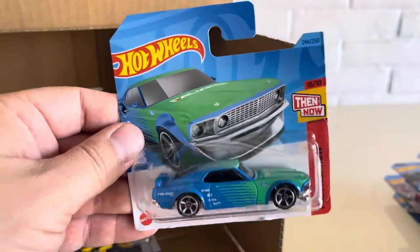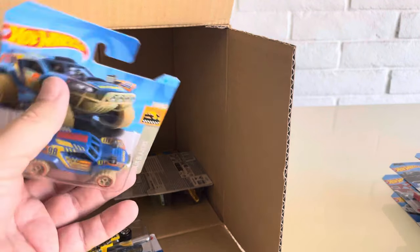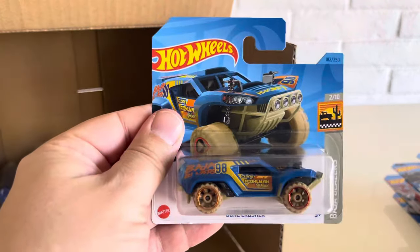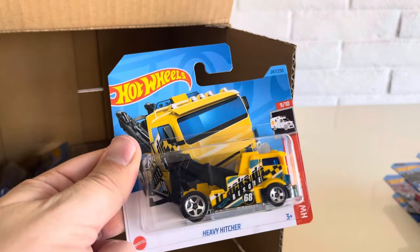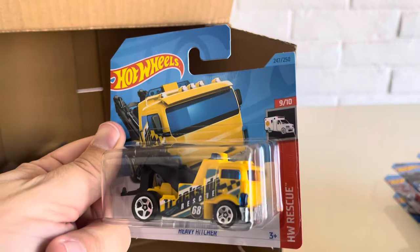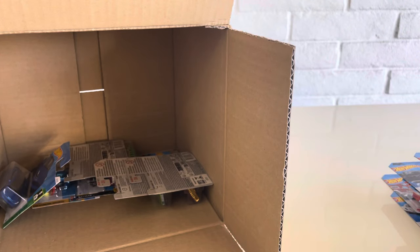Another one of the 69 Ford Mustang Boss 302s — I think that makes three for this case. Another one of the Dune Crushers. The Heavy Hitcher, HW Rescue, 2023. I think we've seen that one already in the case.